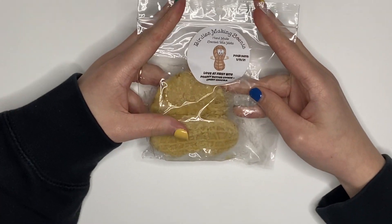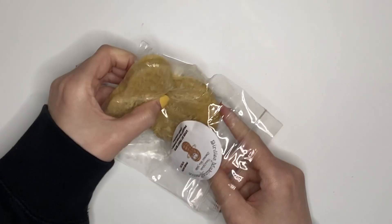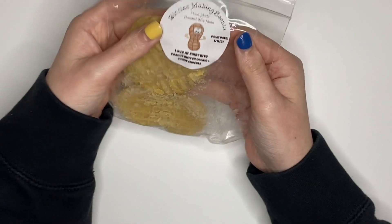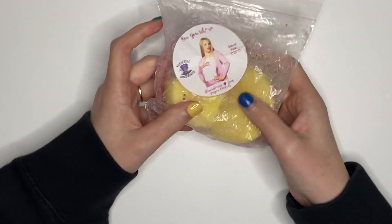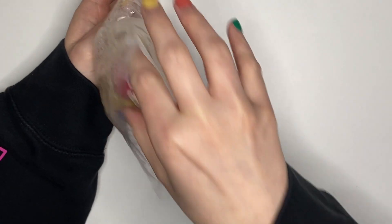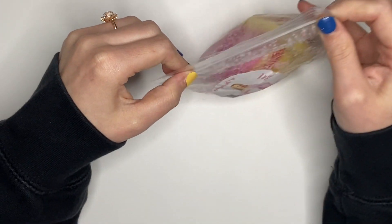I have these peanut butter cookie and Count Chocula from Birdies. I have very good luck with her wax. They're so cute but they smell like nothing on cold — they were poured back in January, so I'm hoping the scents come out on warm. I got this in a de-stash from Wandering Wonderland — strawberry jam sugar cookies. It does smell really good, very like a fruity strawberry bakery. The bag looks a bit rough so I just want to get it out of my collection. I'll give that one a go.